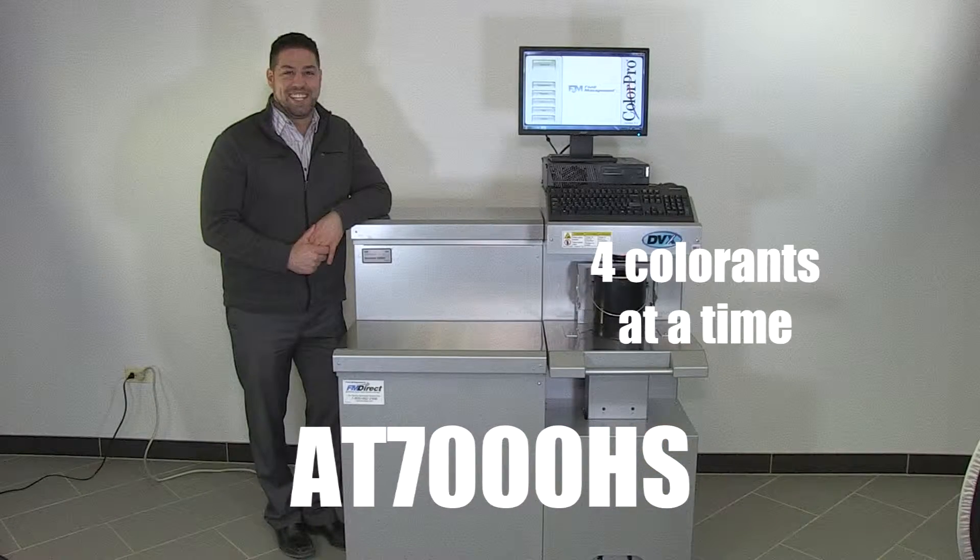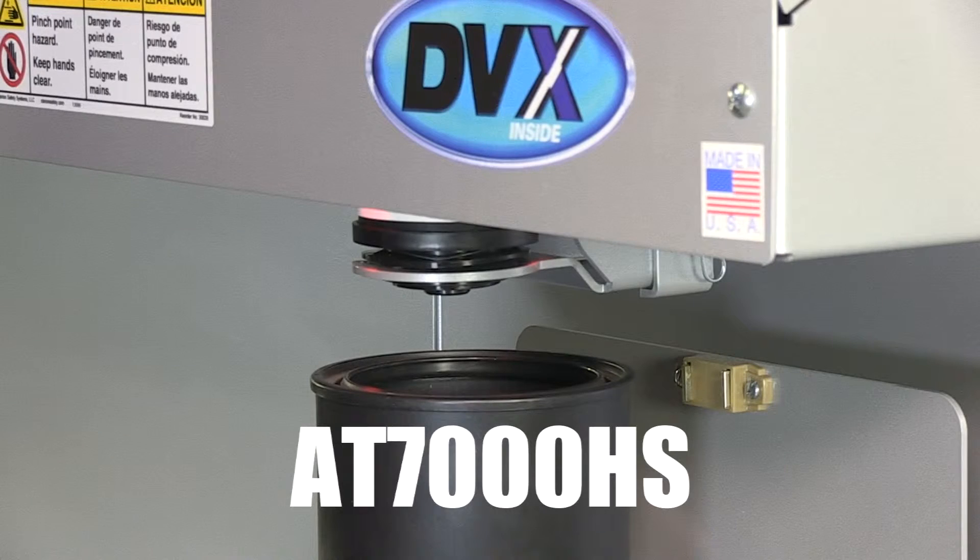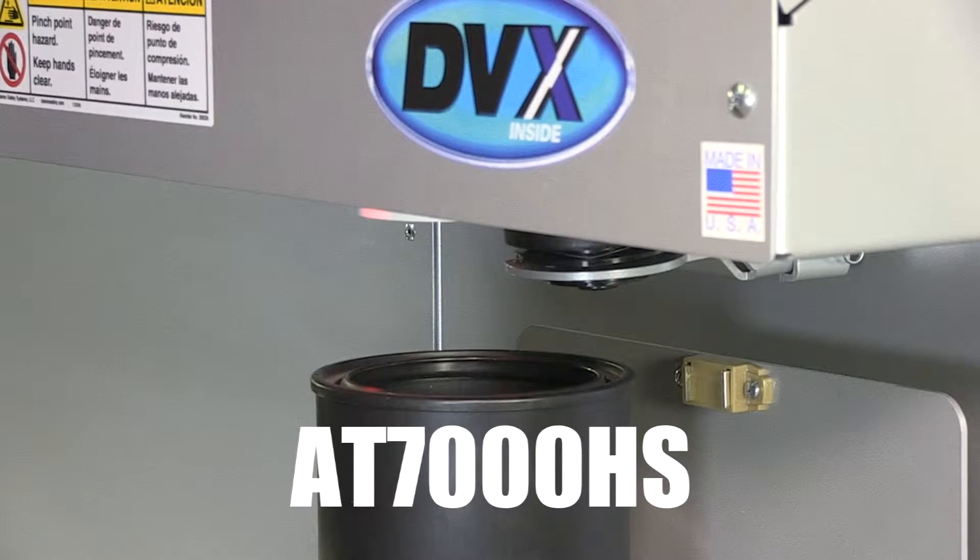It can dispense up to 4 colorants at the same time, with an impressive maximum flow of 100 ounces per minute. The automatic nozzle closer facilitates daily maintenance, and the tight seal helps prevent low and zero VOC colorants from drying at the tips.